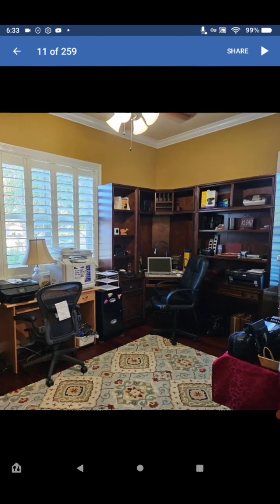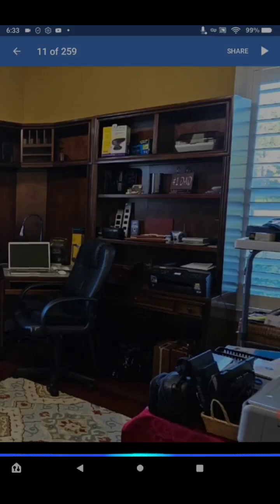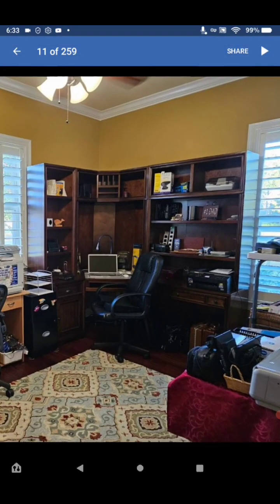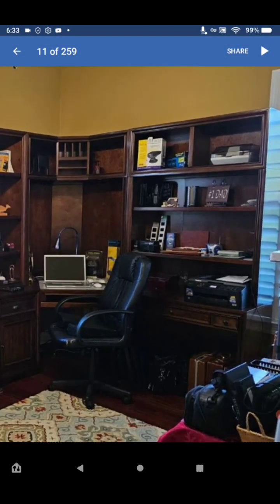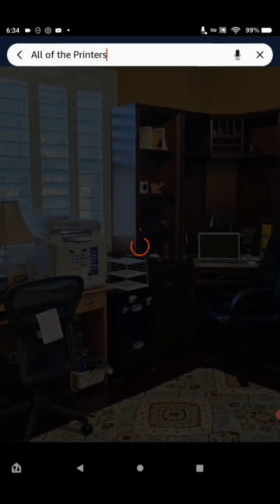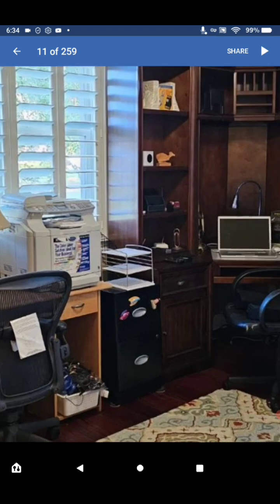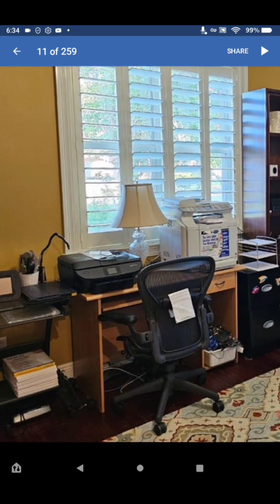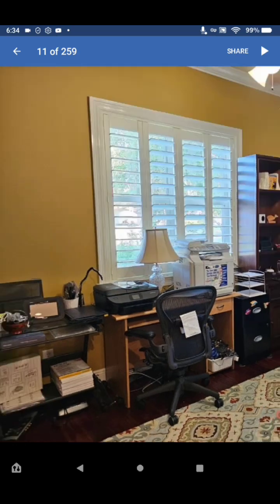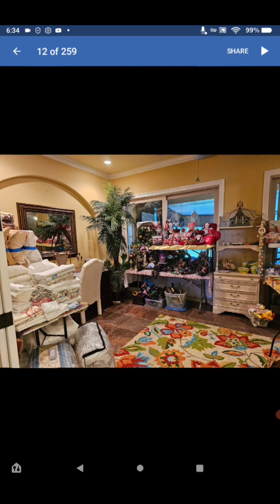All of this stuff — the credenzas, the computer chair, the laptop, and all of the printers. Looks like it's a combo of printer, fax, and everything — all-in-ones and photo printers. Very very nice.